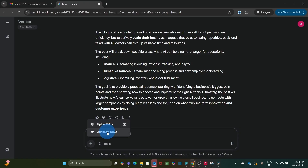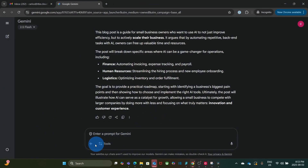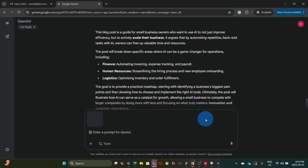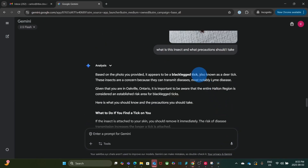You can also upload files from your Drive by selecting Add from Drive. Gemini can also analyze images. For example, I went hiking a few days ago and discovered an insect on my leg. I took a picture, opened the Gemini app, uploaded the photo, and asked: what insect is this, and do I need to take any precautions? Gemini gave me a detailed answer within seconds. To upload the image, I clicked the plus sign, selected Upload Files, chose the picture of the insect, and clicked Open. The answer indicated it was a tick, and that my area is considered a risk area for that kind of tick.